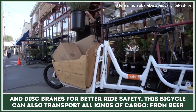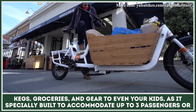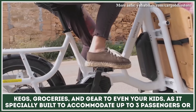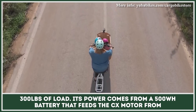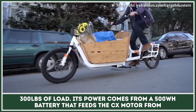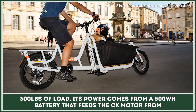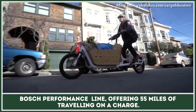This bicycle can also transport all kinds of cargo, from beer kegs, groceries, and gear to even your kids, as it is specially built to accommodate up to three passengers or 300 pounds of load. Its power comes from a 500-watt-hour battery that feeds the CX motor from Bosch Performance line, offering 55 miles of traveling on a charge.